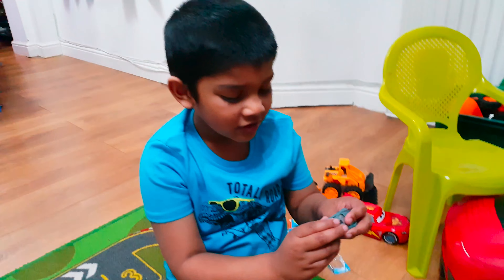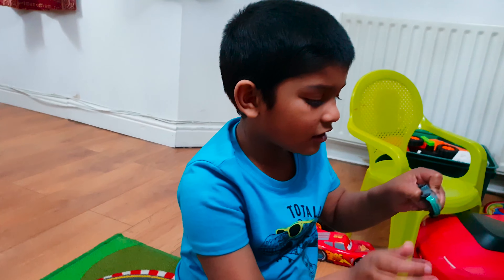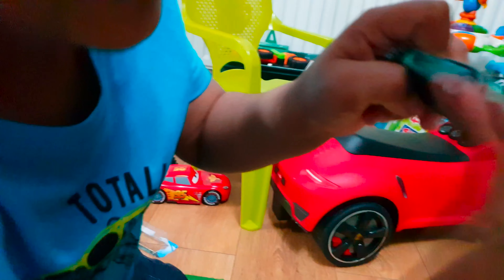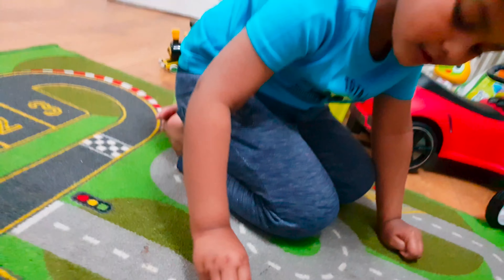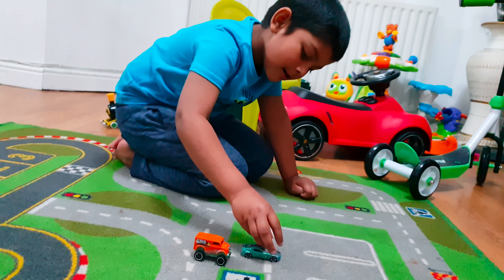Guys, when you drive the tires, can you see? It goes like that. So first we're going to go to the parking area.